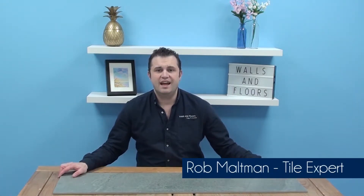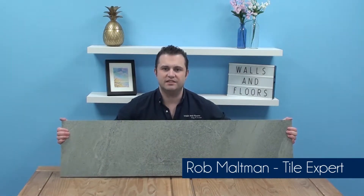Hi, I'm Rob, one of the friendly tile experts from the UK's leading tile specialist Walls and Floors, and today we're talking all about the Coniston Way Slate Effect Tile.